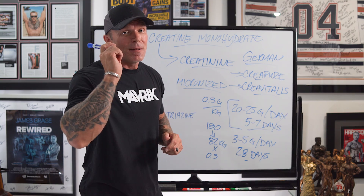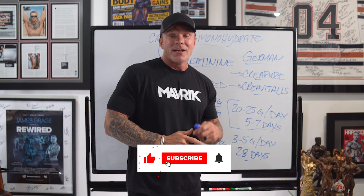To wrap everything up: creatine is a scientifically supported strategy to enhance performance, muscle building, and other potential health benefits. Time to ditch some of that gym folklore and take advantage of creatine supplementation. If you have concerns about unwanted side effects you may have heard about — like balding, acne, or kidney damage — make sure to check out the other videos in this series; we'll put a link at the end of this video. If you like this video and want to see more, please give it a like, subscribe, and turn on notifications. I'm James Grage, and I'll see you next week.